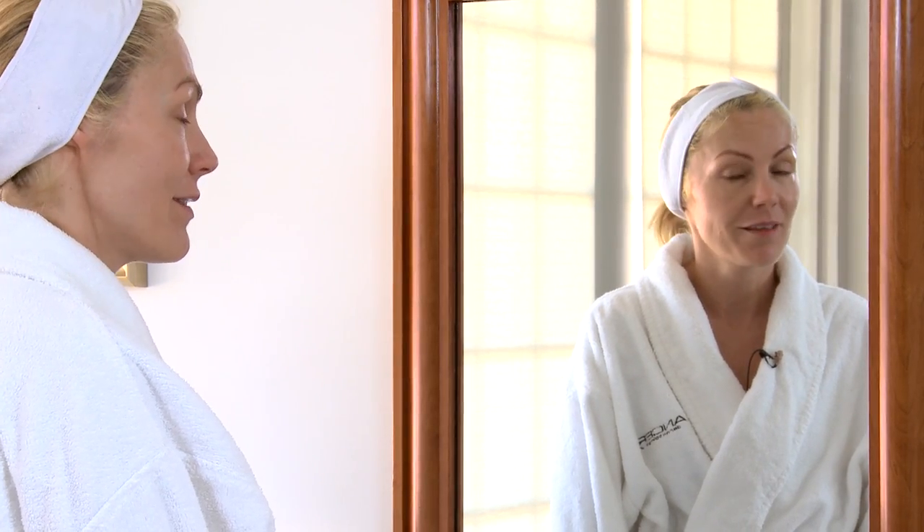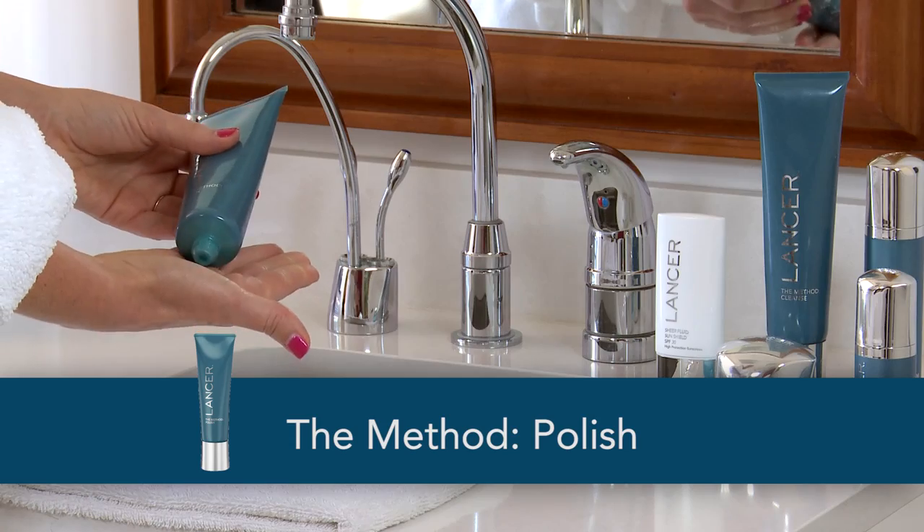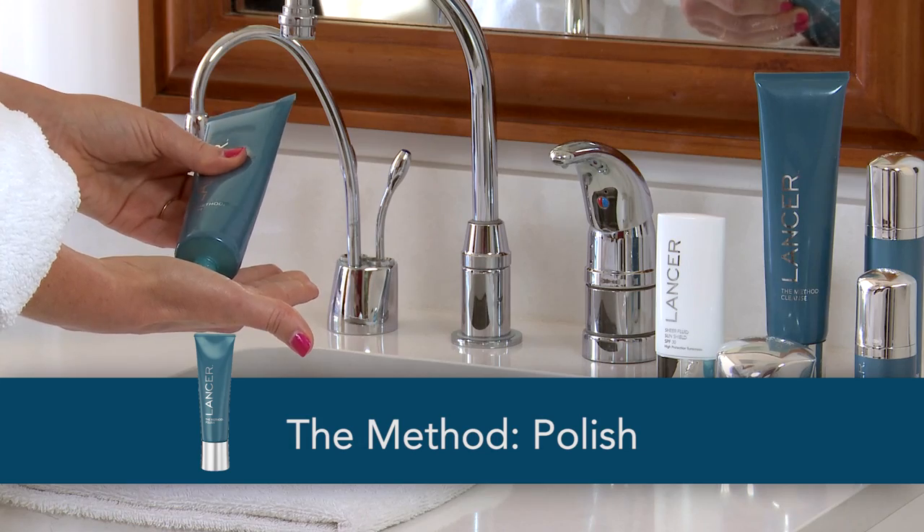I like to start my day with the Lancer method and the first step is the polish of course. Put about a dime-size amount in the palm of your hand.